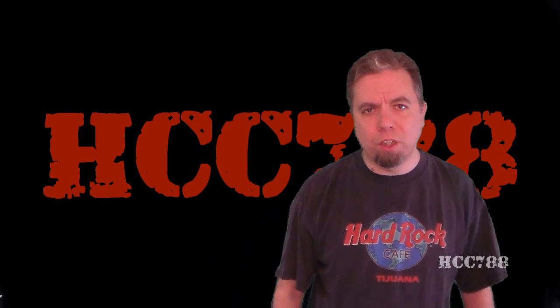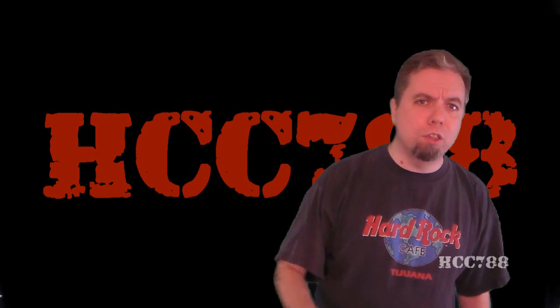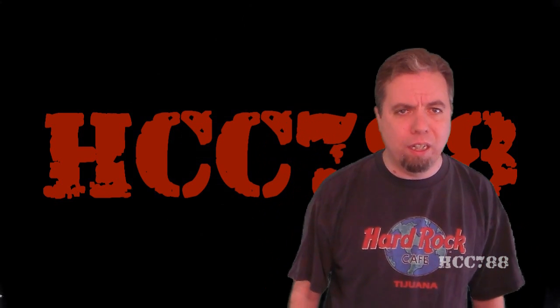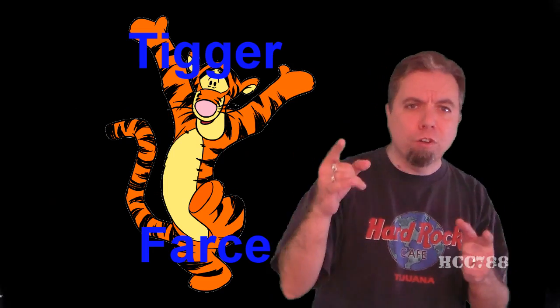Hello everybody, Hooded Corps Commander 788 here. It's time for another vintage G.I. Joe toy review. And on this channel, for the entire month of April 2016, we are looking at Tiger Force.